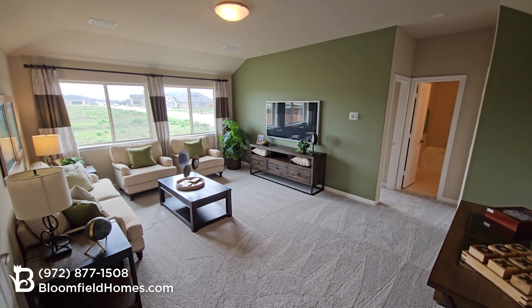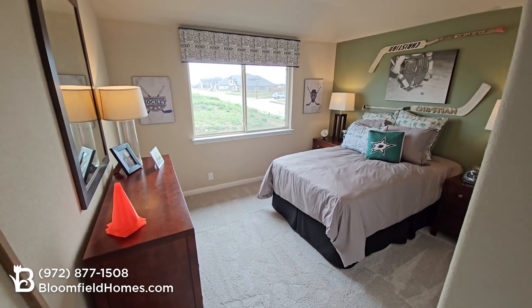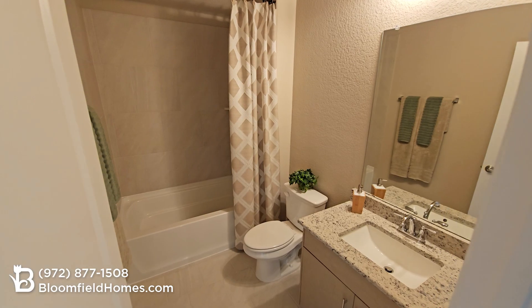The Redbud has an option to add a second story, which includes a game room, fifth bedroom, and a third full bathroom.